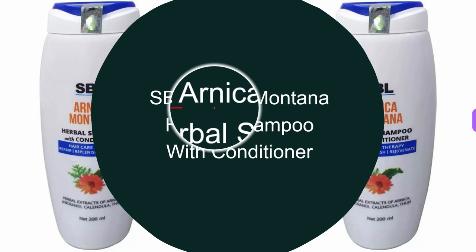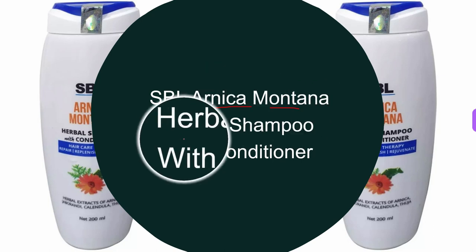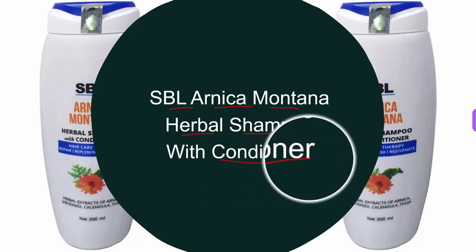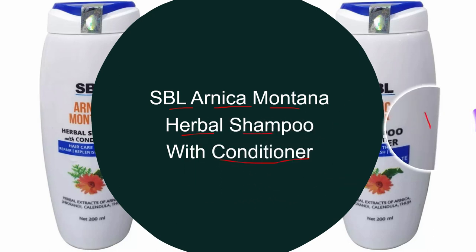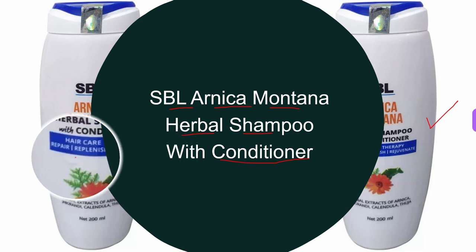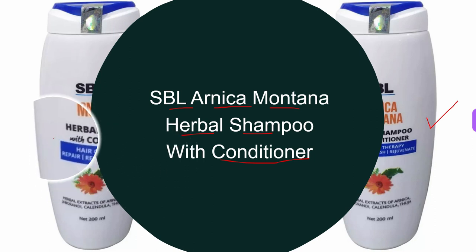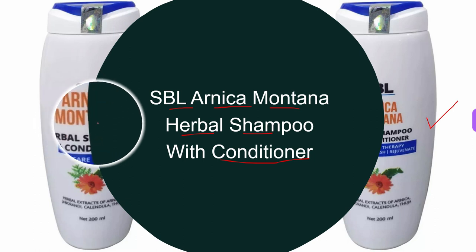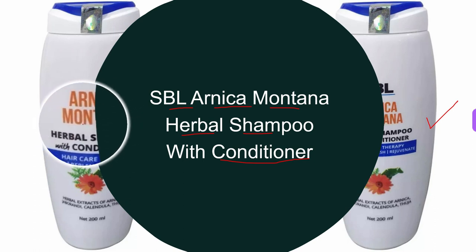The second shampoo, as you can see here on the screen, is SBL Arnica Montana Herbal Shampoo with Conditioner. SBL Arnica Montana Herbal Shampoo with Conditioner helps treat hair fall and dandruff. Its potent ingredients help moisturize the scalp, protect it from infection, and prevent it from getting dry and itchy.